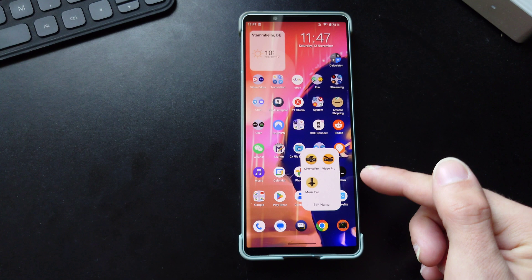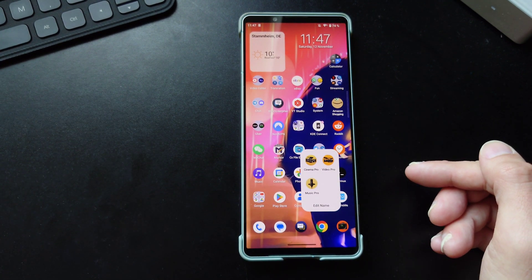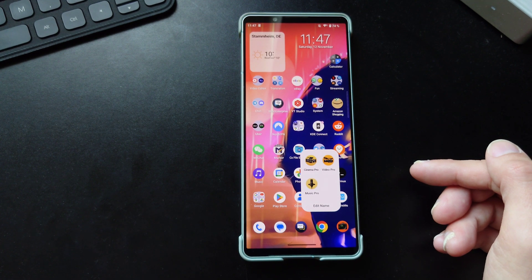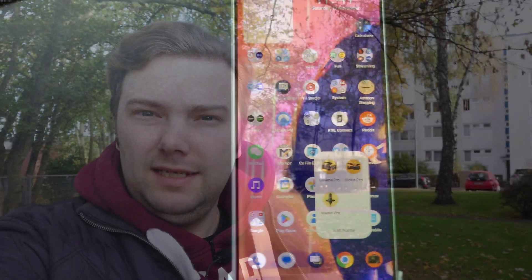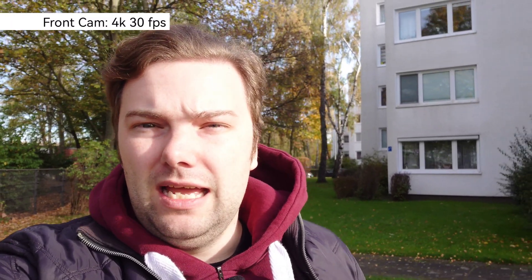I'll do a short camera test to see if there are any improvements in camera quality on the Xperia 1 Mark 4 — both video and photos. This is now the front-facing camera: 4K 30fps, 12-megapixel sensor. What do you think about the stabilization on Android 13? I don't think much has changed — it's still good quality, stability is good, and the phone performs well for selfies. I really wish it had autofocus — that would be the crème de la crème — but it's still a good front-facing video camera.